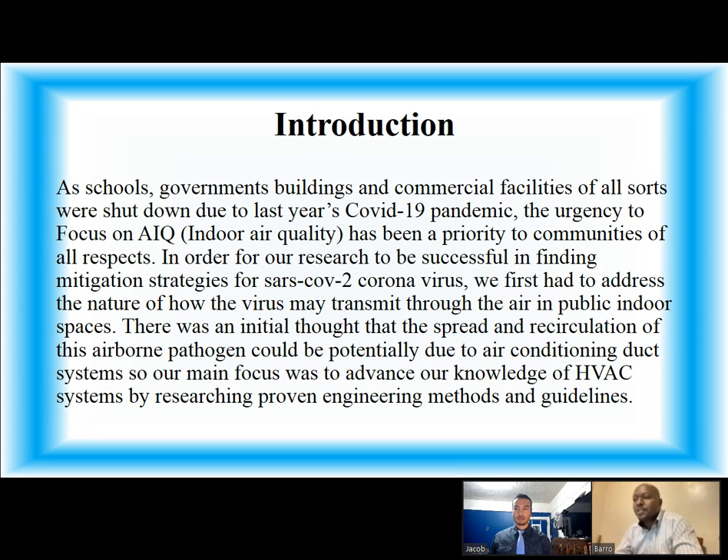Hello everyone. As an introduction, as schools, government buildings, and commercial facilities of all sorts were shut down due to last year's COVID-19 pandemic, the urgency to focus on indoor air quality has been a priority to communities of all respects. In order for our research to be successful in finding a mitigation strategy for SARS-CoV-2 coronavirus, we first have to address the nature of how the virus may transmit through the air in public indoor spaces. There was an initial thought that the spray and circulation of this airborne pathogen would be potentially due to air conditioning systems. So our main focus was to advance our knowledge on HVAC systems by researching proven engineering methods and guidance.